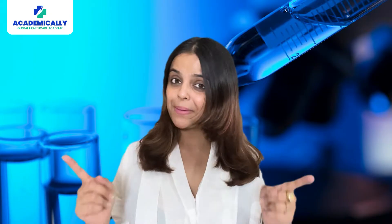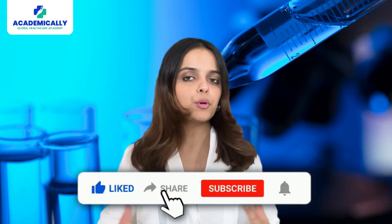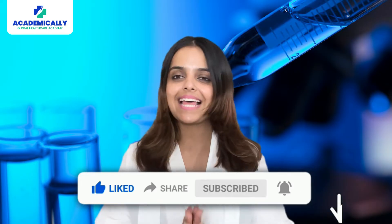Before we get started, make sure you subscribe to our channel for more content related to overseas healthcare careers.